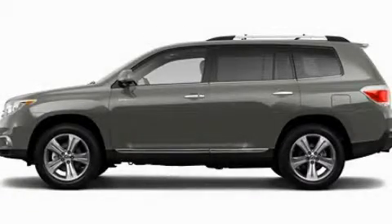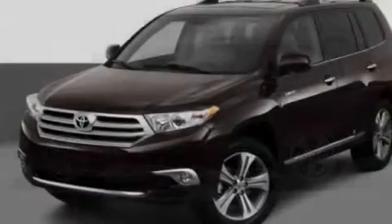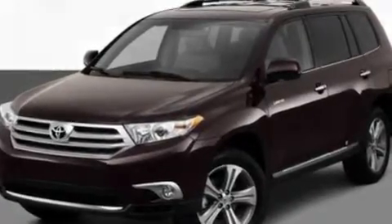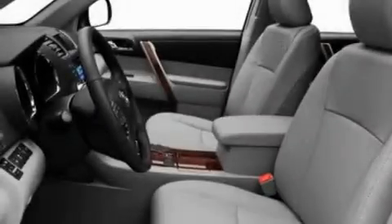This is a 2011 Toyota Highlander — functional utility for a modern lifestyle. It has a 3.5-liter six-cylinder engine and an automatic transmission.